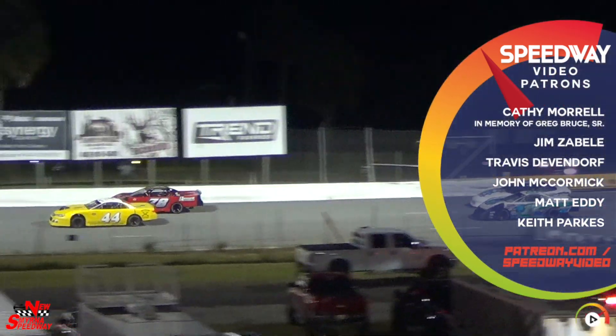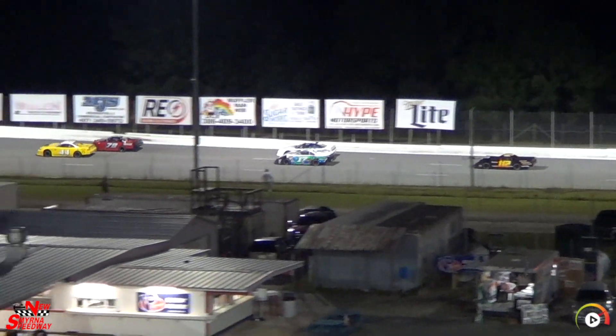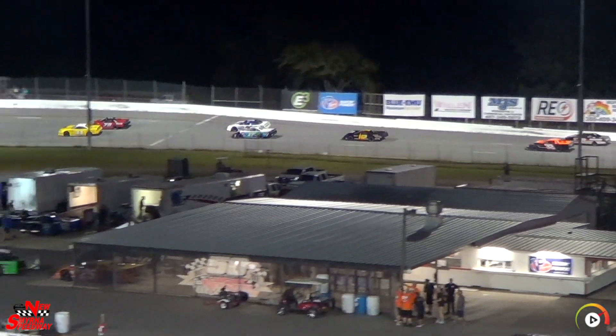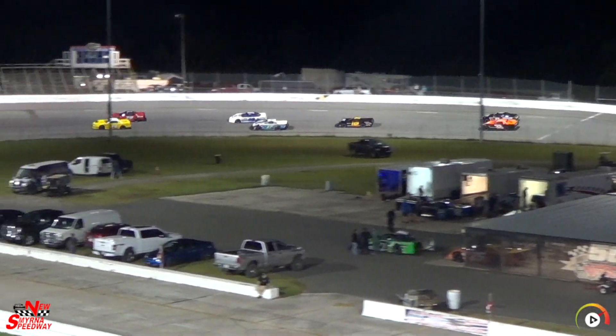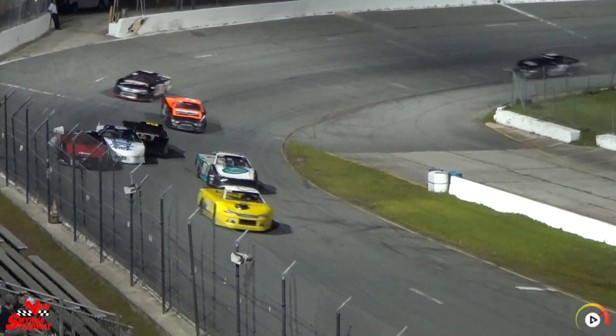It looks like a little bit of smoke trailing out of the back of the zero car for Mike Rudder. He had mechanical issues in the first race that prevented him from finishing it. He's not arrived at the top five at the point, so he's initially at the start here.